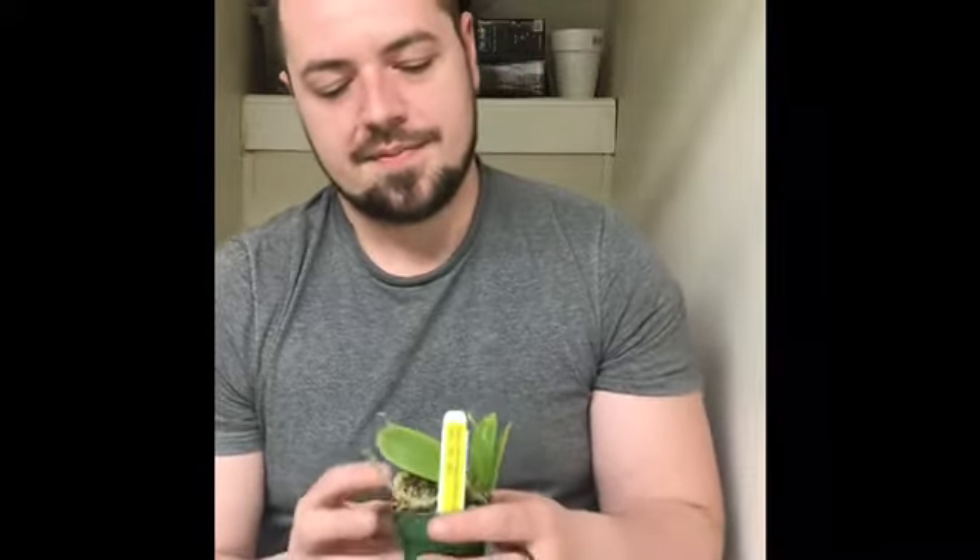I don't have many phals like this. I have a lot of no-ID phals and complex hybrids, but I'm trying to get more novelty-type phals. This one looks healthy — it's got a little spike on it, though I think it's a little thirsty so I'll have to water it. I'm super excited. Phal spikes can take forever to mature, so I might have to wait a while, but I'm so excited. We've got one more, so let's see.